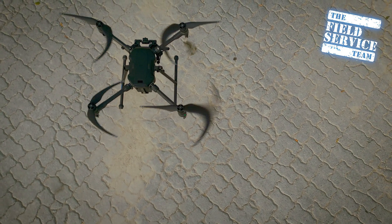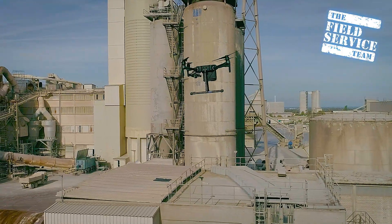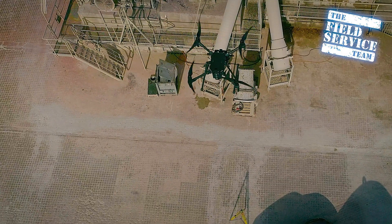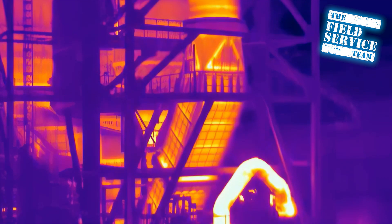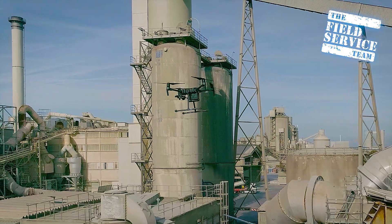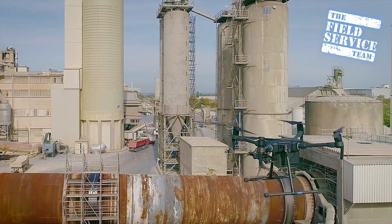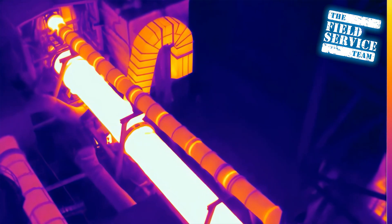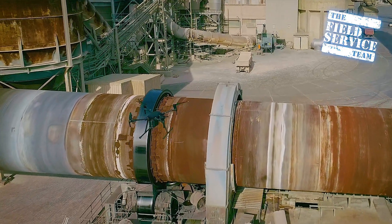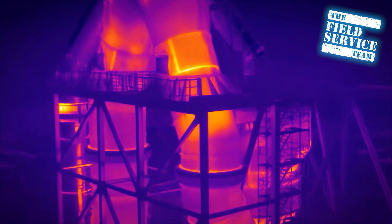Our industrial drones perform inspections of a whole new kind — quick and without expensive scaffolding or industrial climbers. The flight results are always documented and can subsequently be evaluated by our industry experts. With our customizable drones, we can mount different types of sensors, making it possible to carry out all kinds of inspections. Whatever can be seen from above, we can see and analyze it.